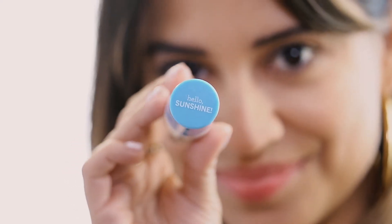I'm constantly running around New York City, so this is really the perfect product for retouching my makeup and also reapplying SPF at the same time. Plus it's so cute. Hello, sunshine.